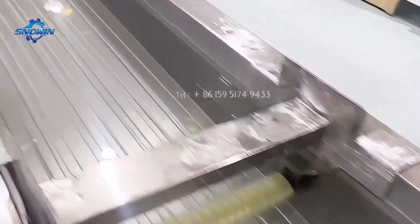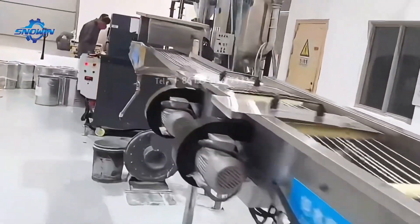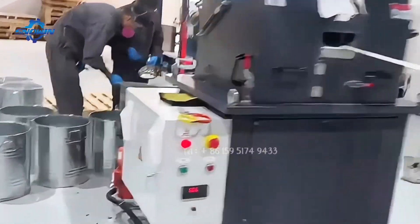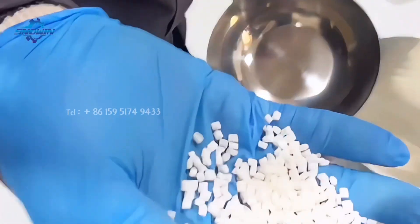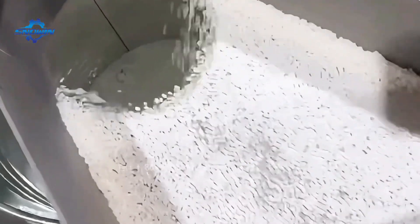The complete production line is controlled by computer, intelligently managing everything from the feeding of raw materials to the final packaging of finished products without manual participation, which greatly reduces labor costs and improves work efficiency. Therefore, this twin-screw granulator production line is not only technologically advanced, but also has high cost performance.